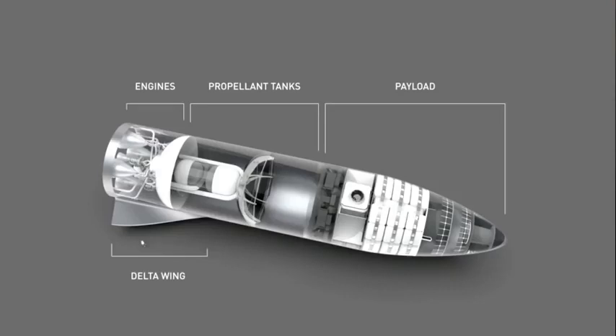In fact, you can fit a whole stack of Falcon 1 rockets in the payload bay. Compared to the design I showed last time, you'll see that there is a small delta wing at the back of the rocket.